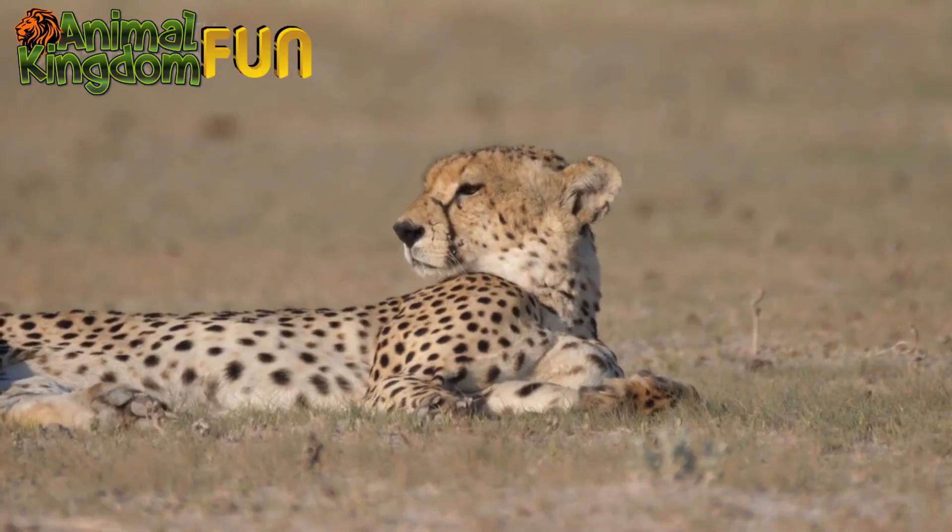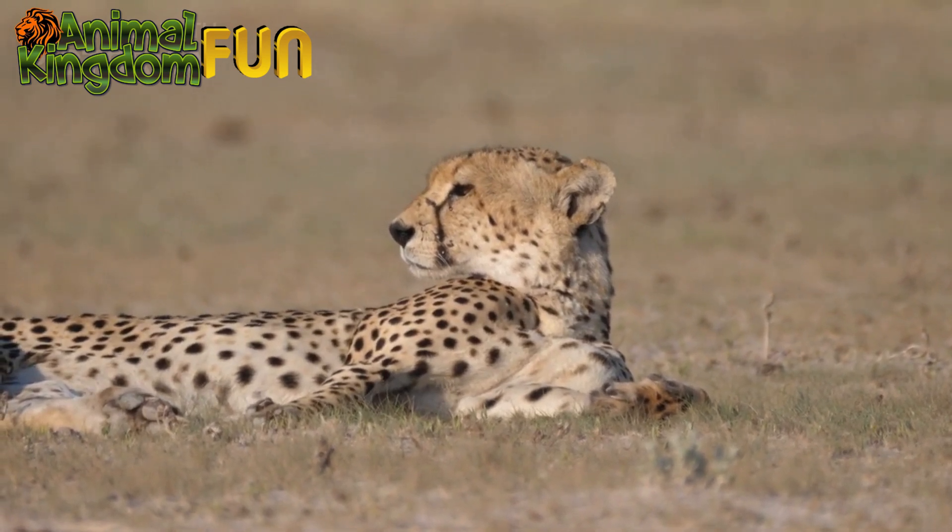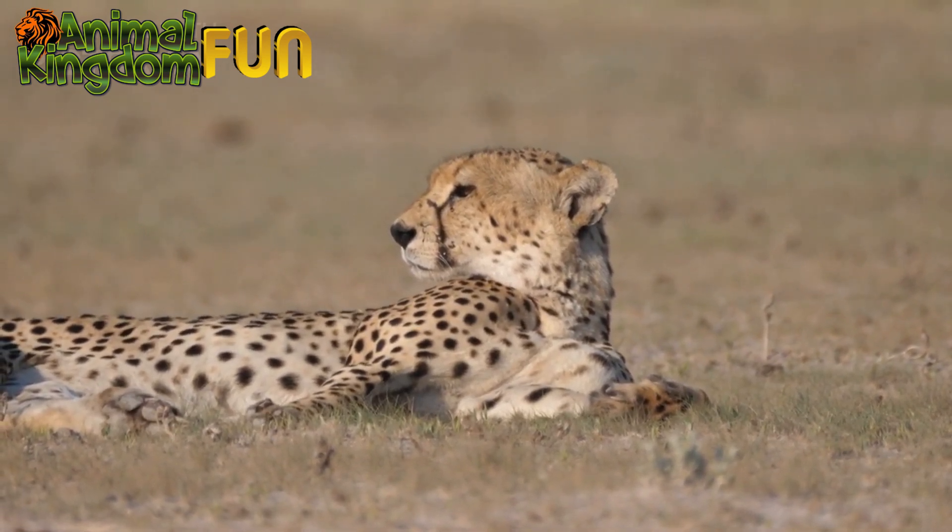Cheetahs are able to outrun their prey, but only for short distances. They rely on stalking and surprise attacks to catch their prey.